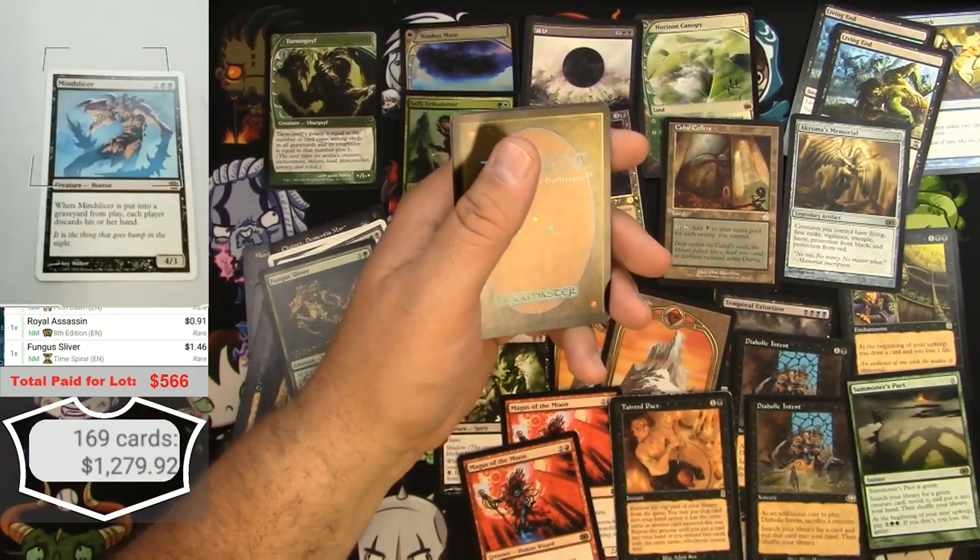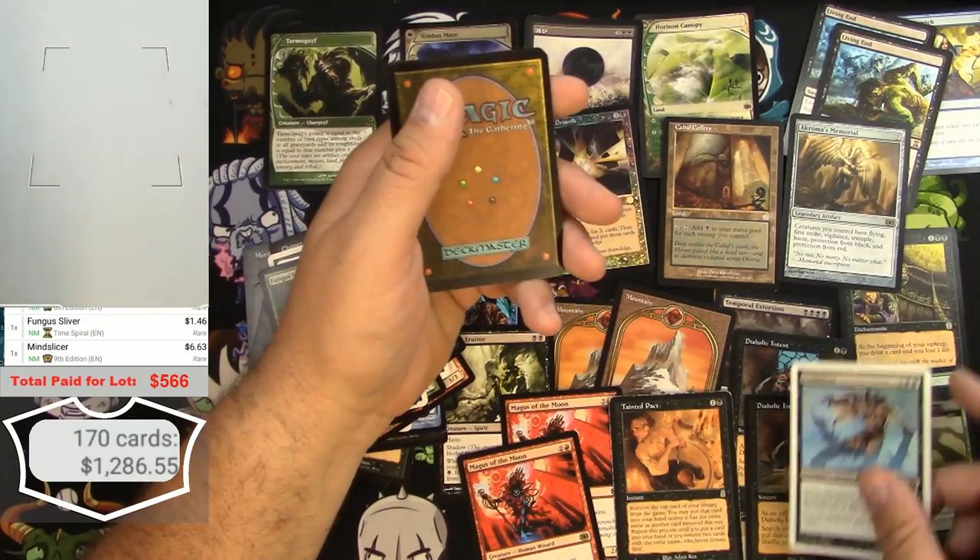A Mind Slicer is pretty decent — $6 there. We'll put it here.